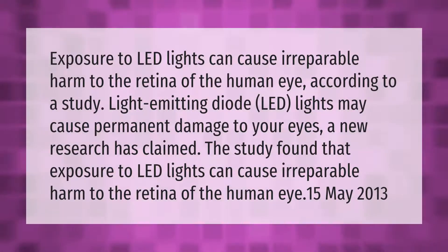Exposure to LED lights can cause irreparable harm to the retina of the human eye, according to a study. Light-emitting diode LED lights may cause permanent damage to your eyes, a new research has claimed. The study found that exposure to LED lights can cause irreparable harm to the retina of the human eye.